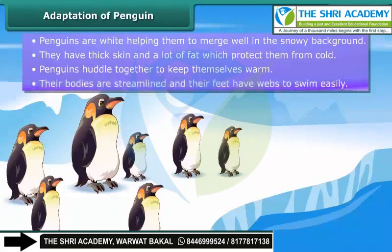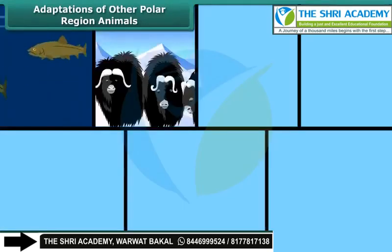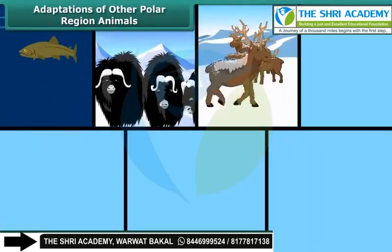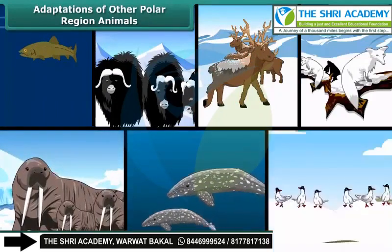Their bodies are streamlined and their feet have webs to help them swim. Other animals living in the polar region include various types of fishes, musk oxen, reindeers, foxes, seals, whales, and birds.